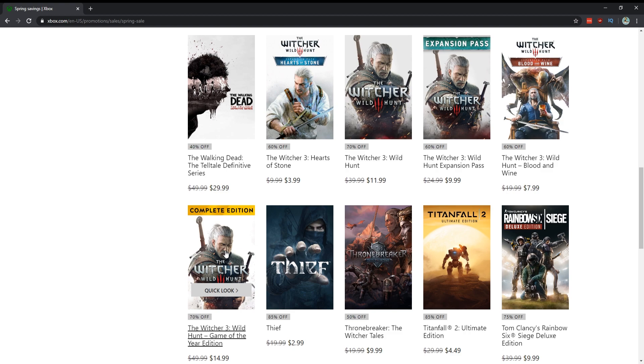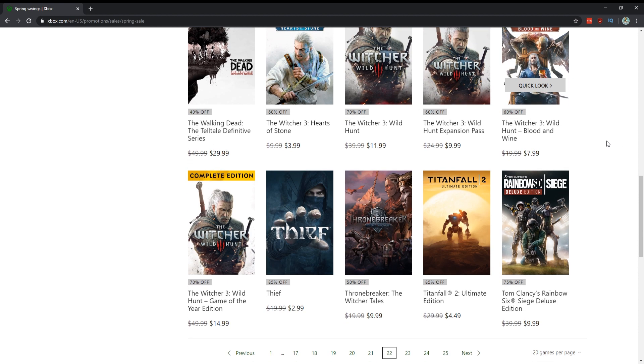If you've never played The Witcher before, get the complete edition — you'll get everything for five dollars cheaper and you're about to embark on a 150-hour adventure that most people consider one of the games of the entire generation. Thief for $3 — you have to get it because it's that cheap. Titanfall 2 for $4.50 — absolutely 100%, even if you're not going to play the multiplayer it's worth it for the single-player.